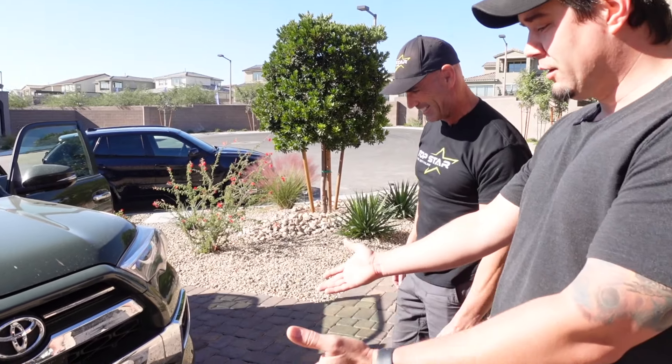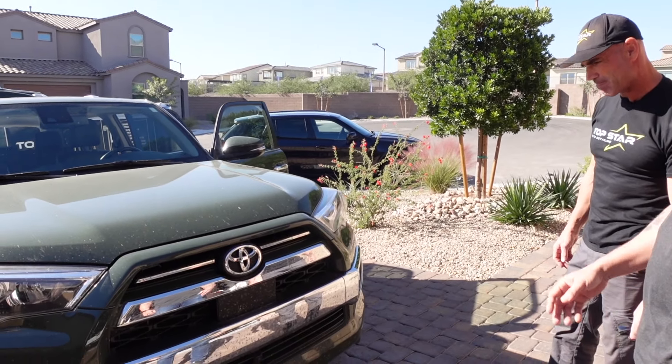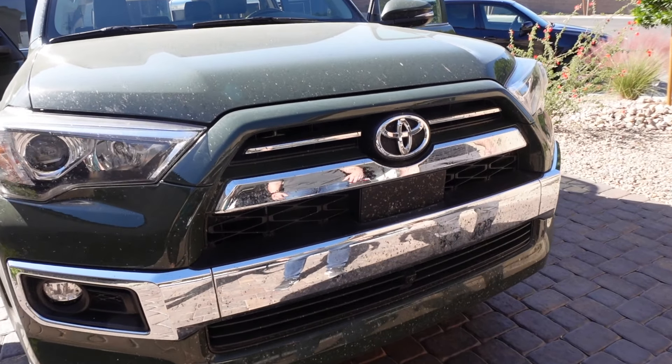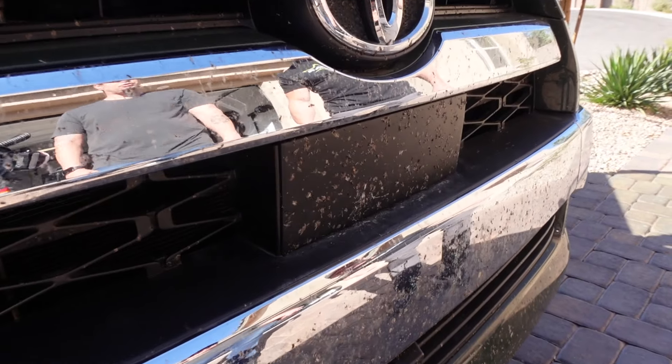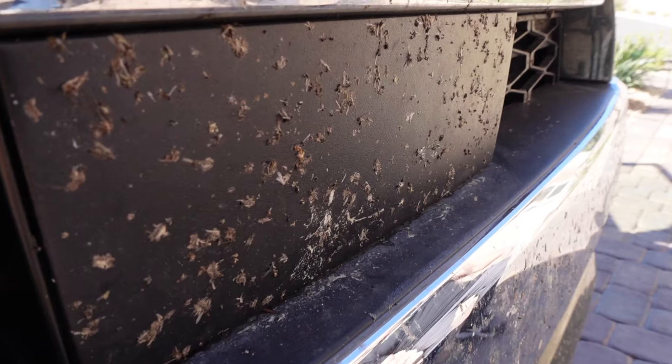This vehicle spent the summer in Alaska, which is infested with bird-sized mosquitoes. The exterior has serious bug splatter from a few trips in and out of town. The host has tried removing bugs from vehicles in Alaska before and it took hours. Jeff says it's really just about having the right products and the right tools for the job.